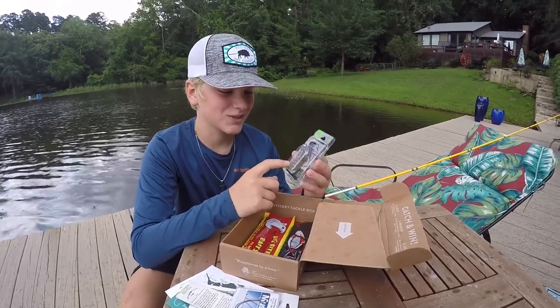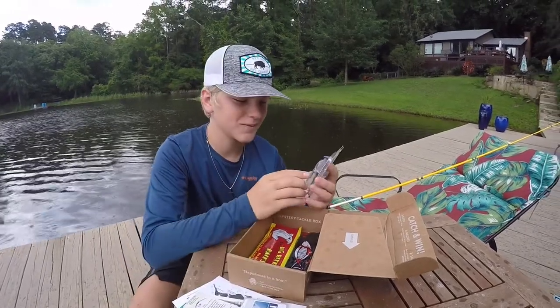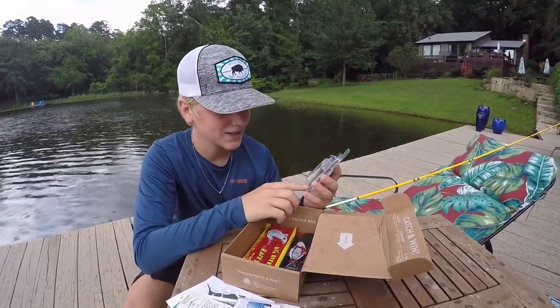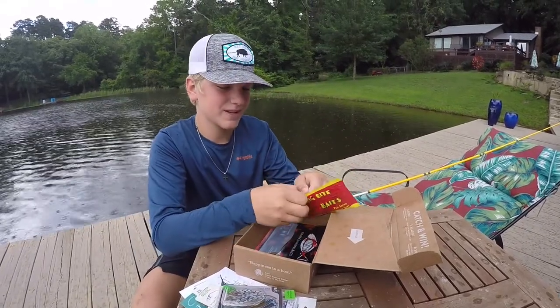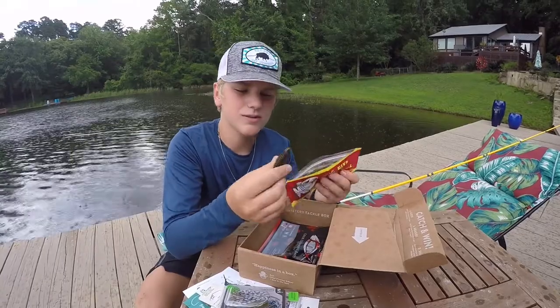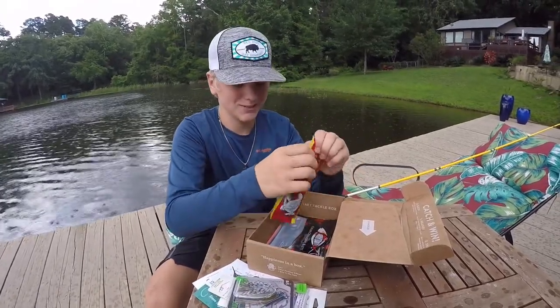Then we got this Googan Baits jig — it looks really good. Starting to rain out here, I hope we can still make the video and catch some fish. They should bite. Next we got these Big Bite Baits — looks like a mini crawl to put behind that jig we just got. Should be some good stuff.